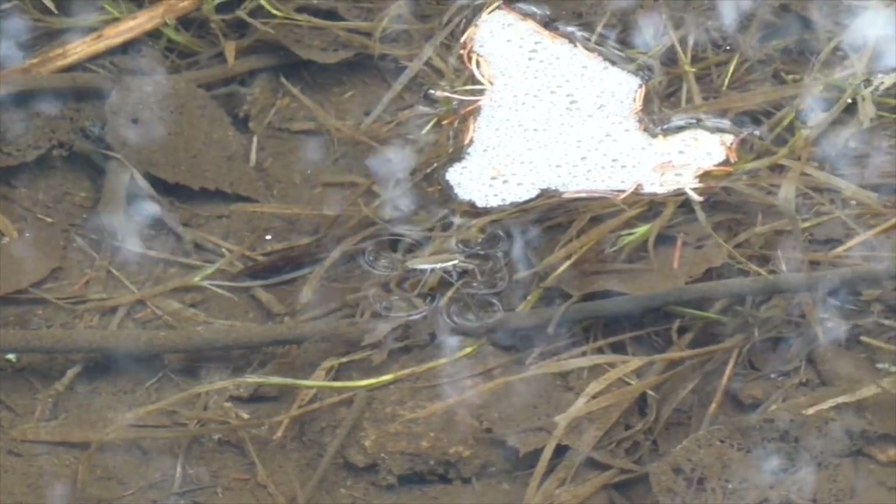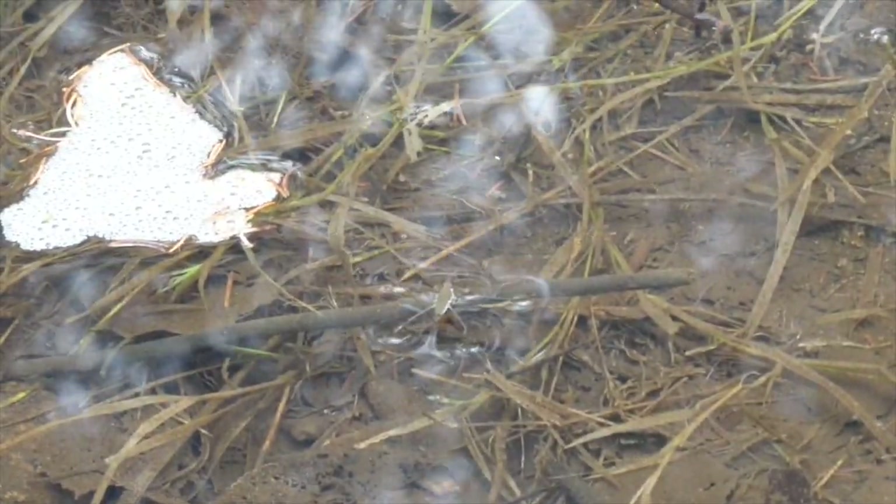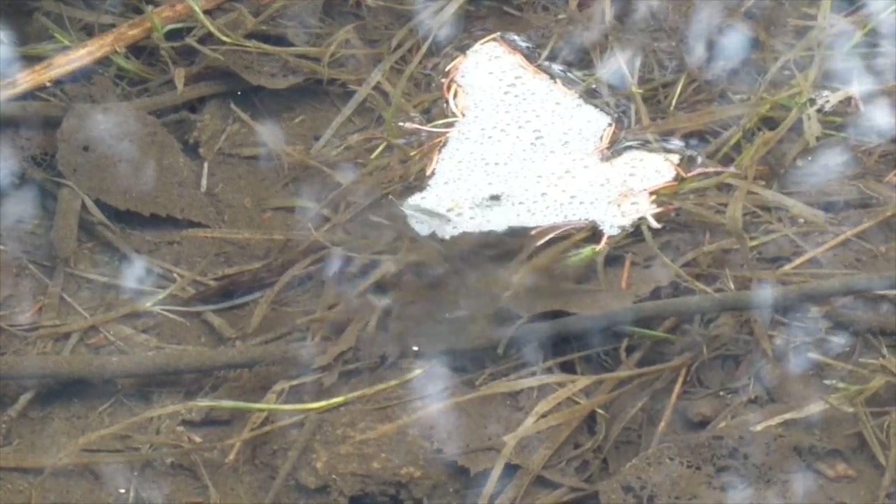Some of the water insects are out too. This is a water strider found in a large puddle — right now it's drifting along, but they can skim around very quickly. They have special bristles on their feet that make it possible for them to float on the surface of the water.